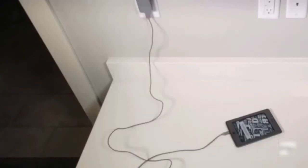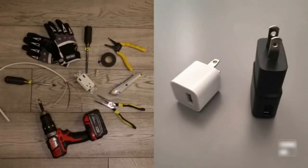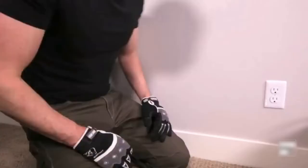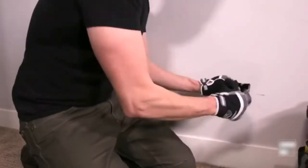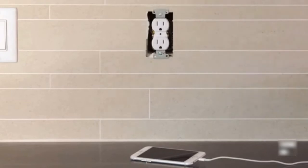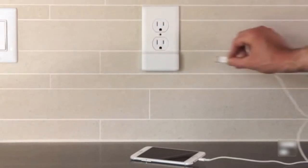We use USB to charge our devices every day, but we can't plug them directly into our walls. Instead, we use USB adapters or hardwired products. Both have their problems. Adapters are bulky, take up outlet space, and always end up missing. Hardwired products require you to completely remove your existing outlet and rewire a new one in its place. At SnapPower, we thought there should be an easy way to plug your USB cords directly into the wall. So we created the SnapPower Charger.